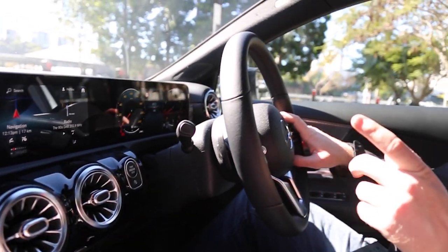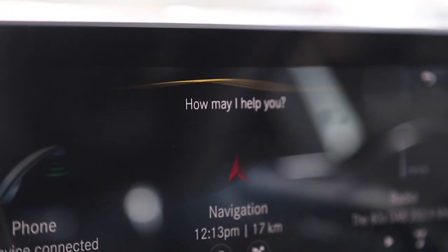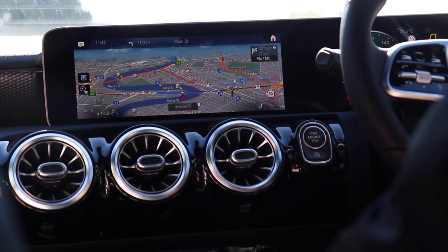Here is the new MBUX — Mercedes-Benz User Experience. Using the command, 'Hey Mercedes, display maps,' the maps come up straight away. Other things you can do with the MBUX system include changing the radio station, going through your vehicle settings, or even opening and closing the sunroof.